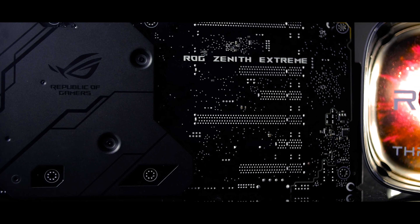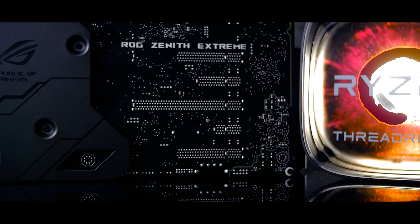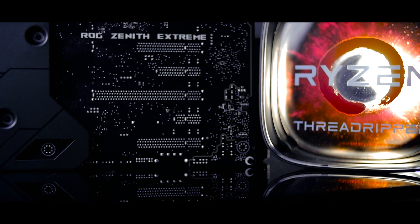The X399 ROG Zenith Extreme is a spectacular Threadripper motherboard that's a little on the pricey side. It has a few minor flaws that likely stem from platform immaturity rather than systemic issues, so they don't detract from the experience nearly enough to give them a second thought. The board comes with all the bells and whistles you'd expect from the X399 platform, including some awesome exclusive features, and performs almost as good as it looks. Would you ever buy a motherboard this pricey? Are any of you upgrading to Threadripper? Let me know in the comments.